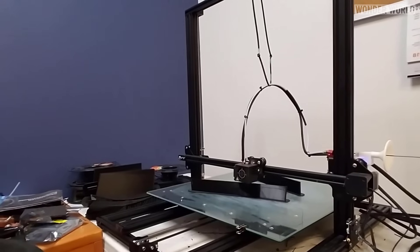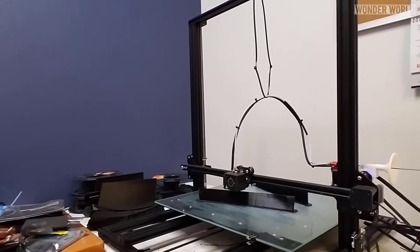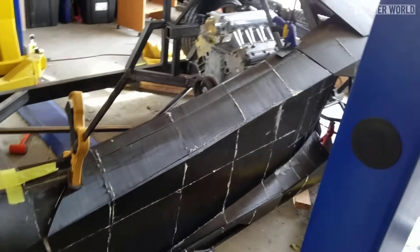From there, he started 3D printing small sections of body panels, gluing them together, and attaching them to the frame.